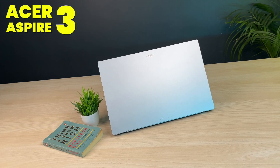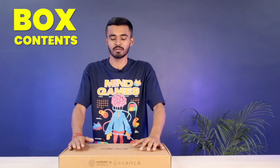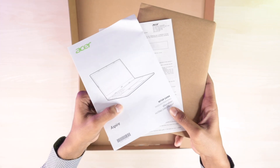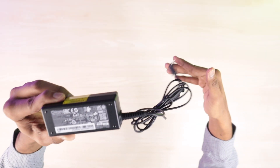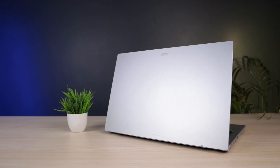Today we have the Acer Aspire 3 with the latest AMD Ryzen 3 7000 series processor. Let's look at the box contents — the laptop comes wrapped in white foam. There's a 45-watt AC adapter with a thin pin and power cord. Let's take the laptop out of the box.